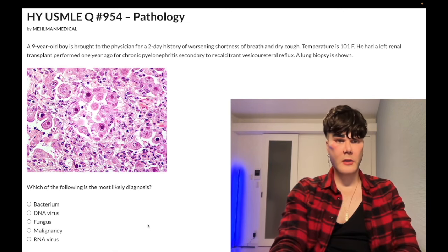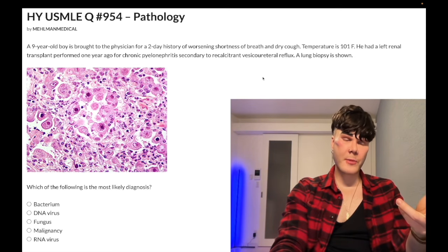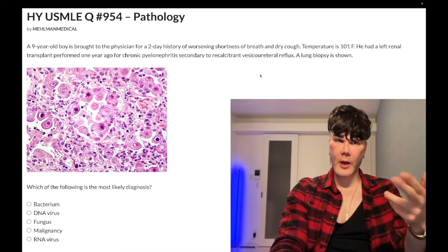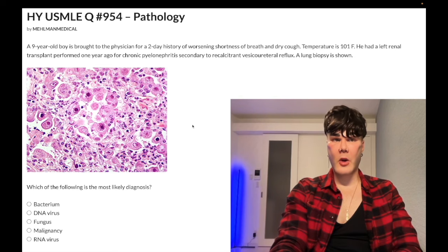Choice C, fungus — wrong answer. You could conjecture that an immunocompromised patient on immunosuppressants as an organ transplant recipient is prone to getting Pneumocystis jirovecii pneumonia. The problem is you're not going to get those owl eyes clearly. They could show you a silver stain with cysts, but if they give you a bilateral pneumonia in an immunocompromised patient, that can be Pneumocystis — still wrong answer here.